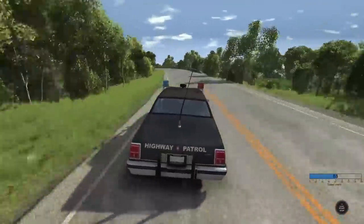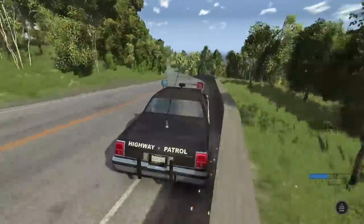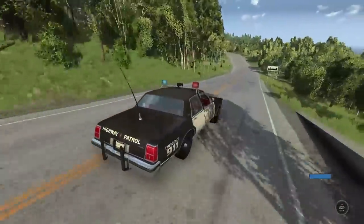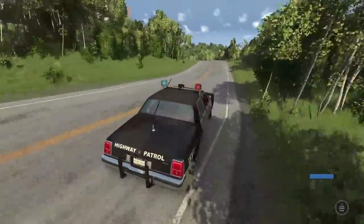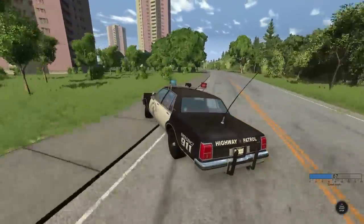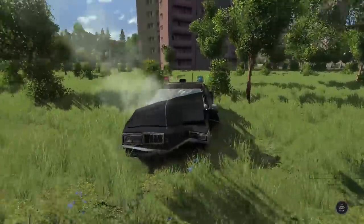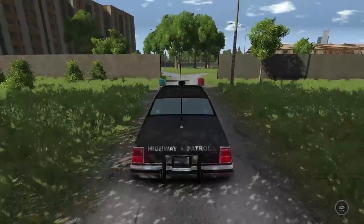Not bad. Okay, we're gonna hit the wall. Ow! I think we're okay. We lost a rearview mirror — that's usually not good. We're just gonna roll with it. And into the tree we go.